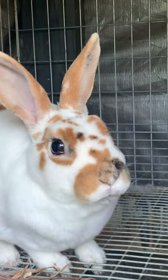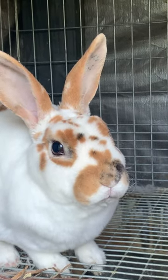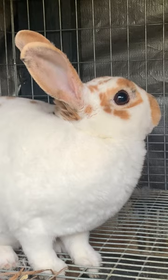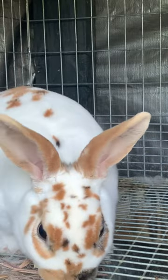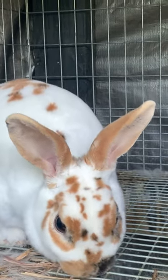Daisy and Spot both have a Dorf gene, which makes a smaller rabbit. They're both just at three pounds, so they're very small compared to all my other Minirexes that I have that are reaching up to four pounds. And with this gene, you can get a chance of peanuts, and sadly two of her babies are peanuts.